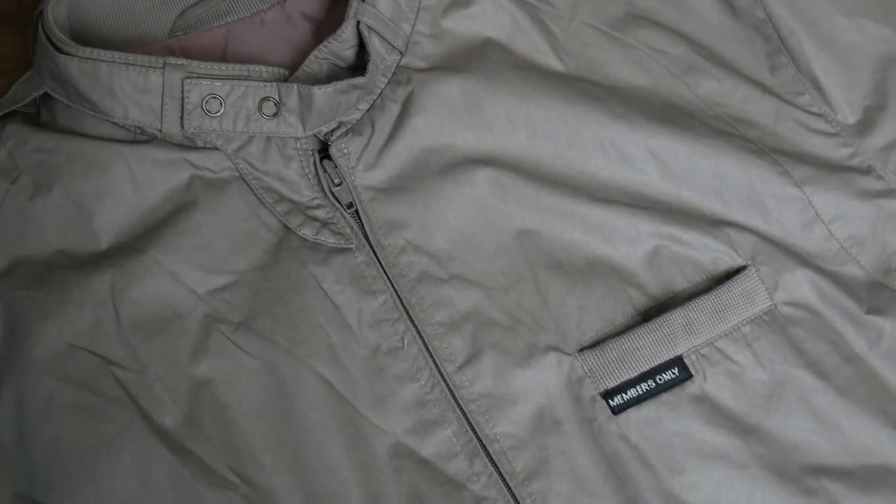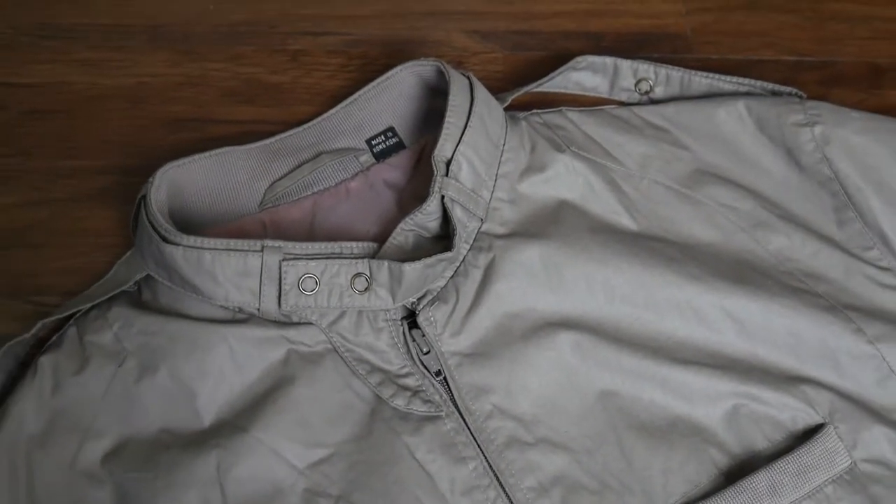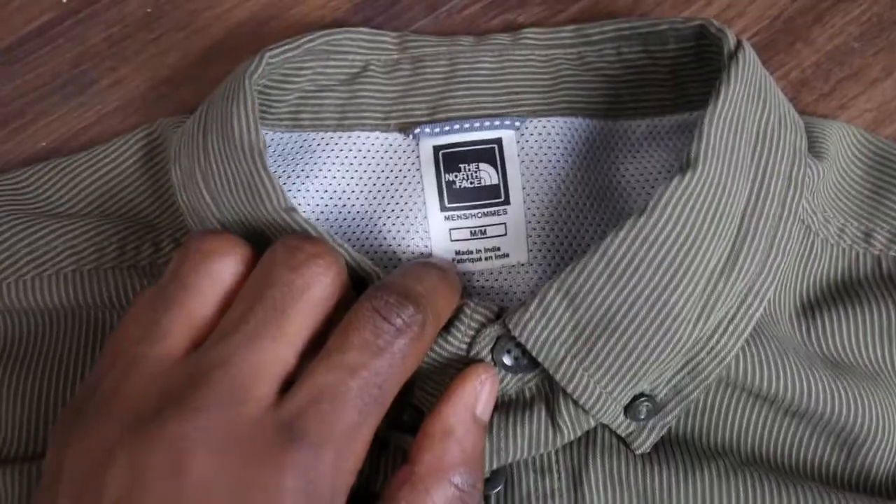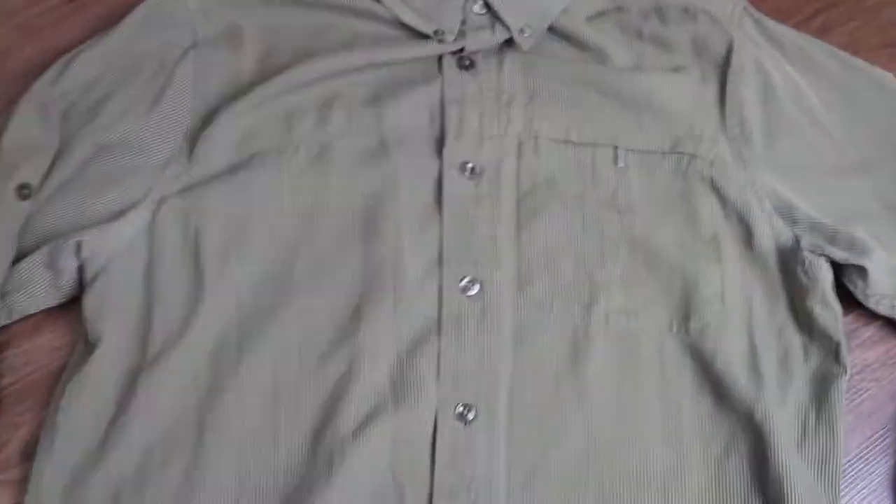Next we have this Members Only bomber — a gray bomber, really nice. There's a tiny little stain on it that I really hope I can get out because Members Only is a really nice vintage brand and this bomber is dope. The next shirt is a North Face olive shirt — it looks like a corduroy pattern but it's not really corduroy. It's got some really cool details including a little North Face logo on the zipper and another on the bottom of the shirt, and I always look for those details when I pick something up.